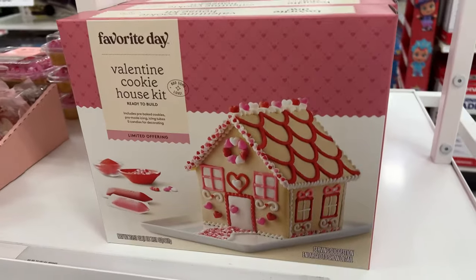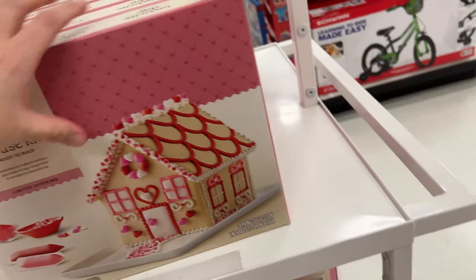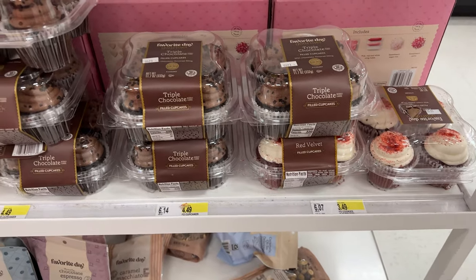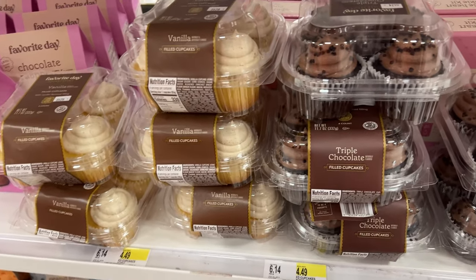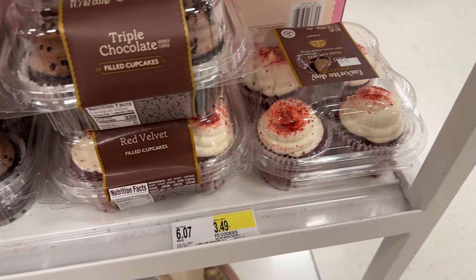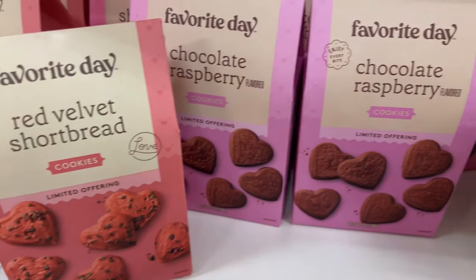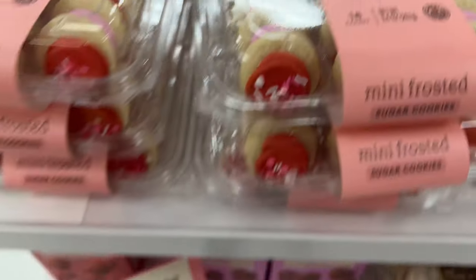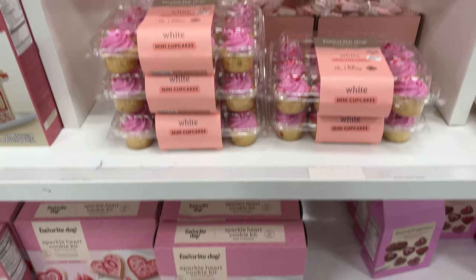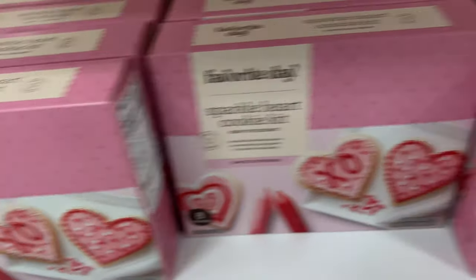I've never seen a Valentine's Gingerbread House — how adorable is that? Let me see this cookie set. It doesn't have a price on it, but I think it's probably $15. And they have these specialty cupcakes for $3.49 — they look delicious. They got vanilla, triple chocolate, and it looks like red velvet. And the nuts. They have little shortbread cookies, chocolate raspberries, and these little mini ones. This is new because I've never seen like a bake shop here — super cute. Cookie decorating kit for $10, really cute.